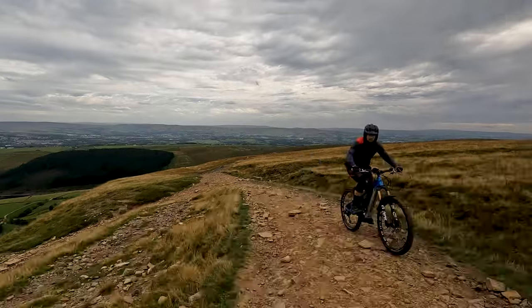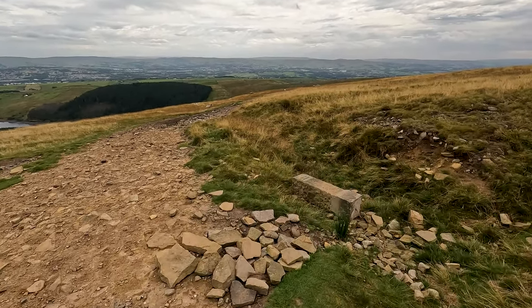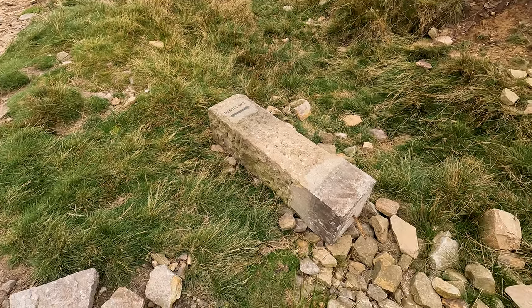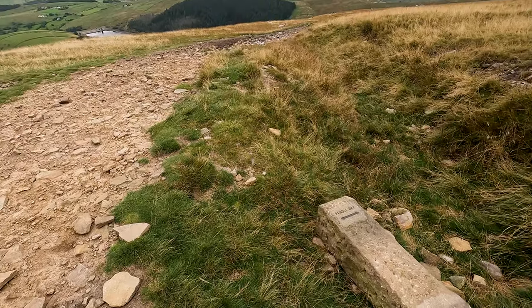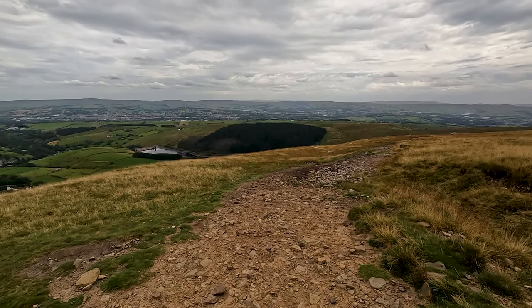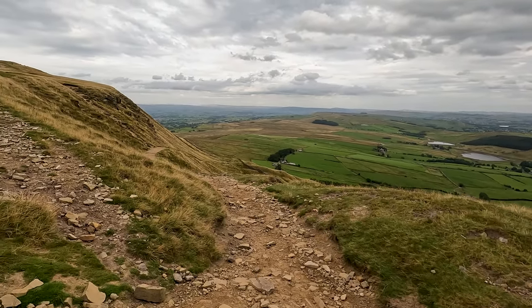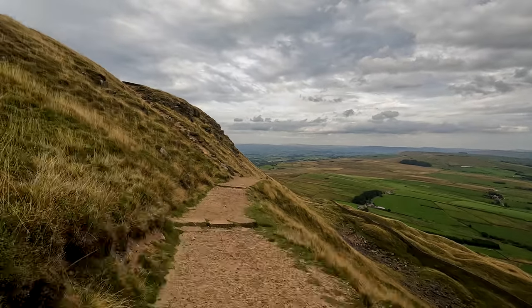After about 600 metres you can see the path coming up diagonally from your left. It did meet this path at a stone Pendle Way marker, but unfortunately someone seems to have knocked it over recently. At this marker we turn back left on ourselves to start heading down the wide graveled slope that pulls back across the front of Pendle Hill.